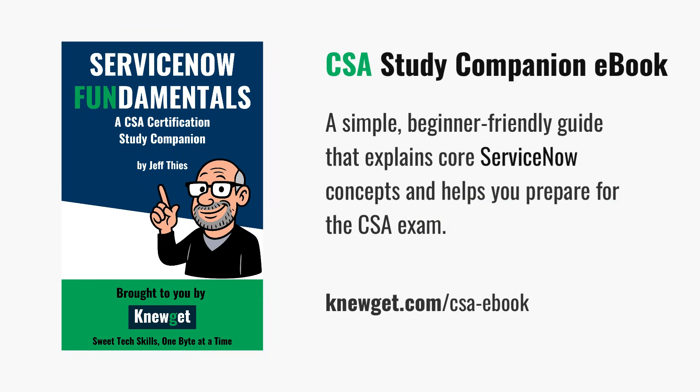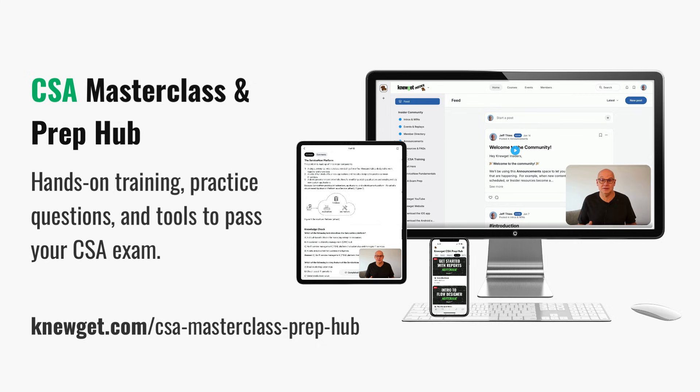I've put together two resources that'll make your certification prep a whole lot easier. First, the CSA Study Companion eBook — it's free, and it breaks down the core ServiceNow CSA topics like tables and forms, lists, workflows, and automation in plain English. You can grab it at nougat.com/CSAeBook. And if you want to go deeper, check out the CSA Masterclass and Prep Hub — it walks you through the platform step-by-step with lessons, demos, and practice questions that help you pass the exam and nail these interview questions with real understanding and confidence. You'll find it at nougat.com/CSAMasterclassPrepHub.